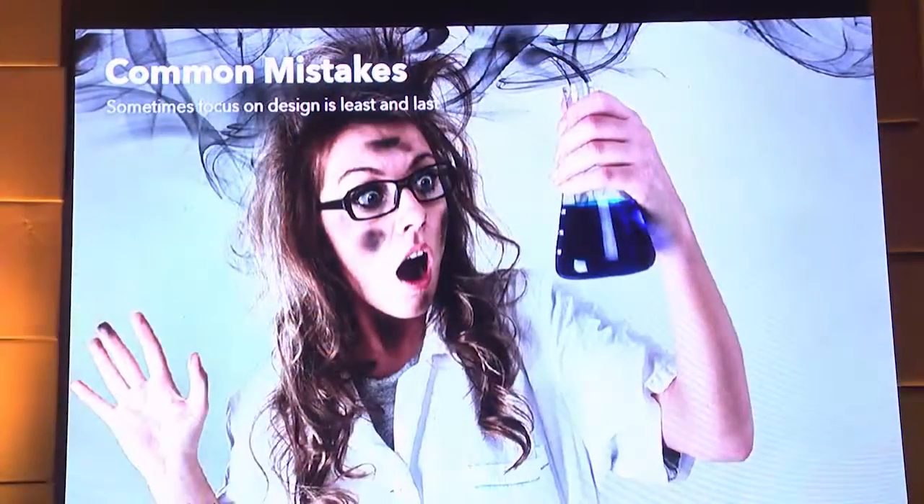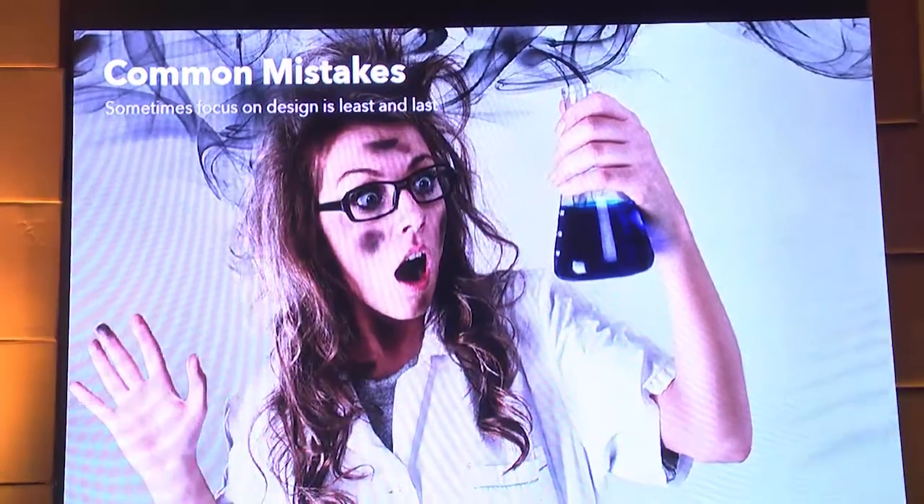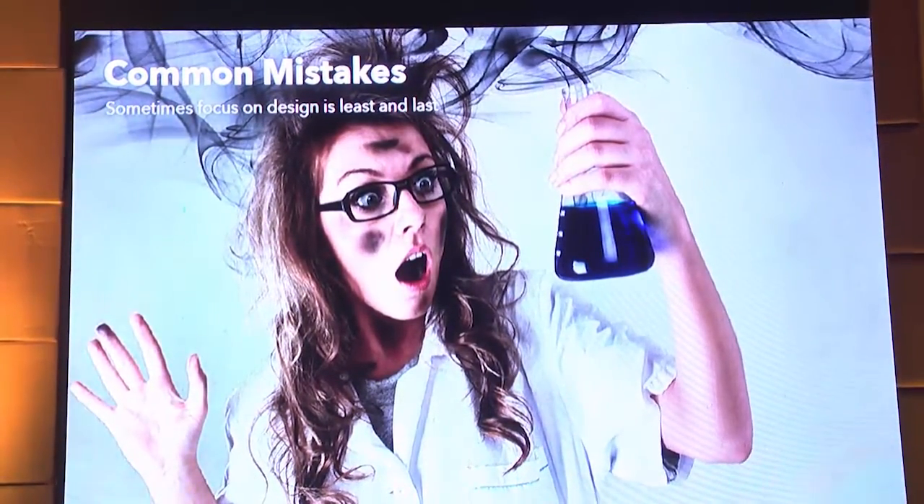The common mistake we make in a startup is we don't invest in design — and that's going to be more dangerous than you think. When you don't invest in design, you don't build really great experiences in the initial stage and you're going to lose a lot of customers by giving them poor experiences.